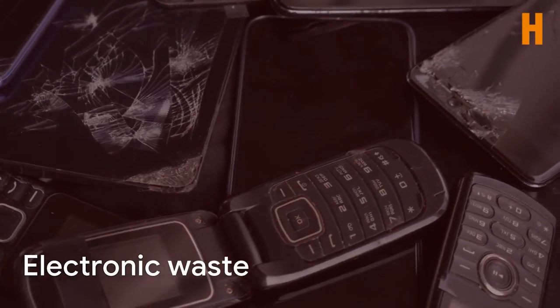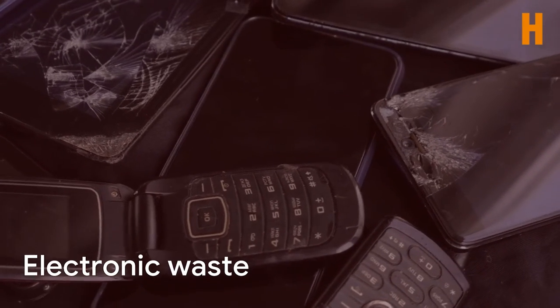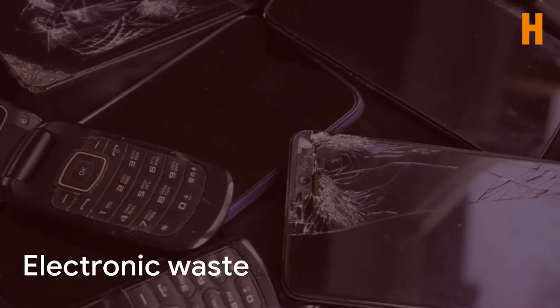Donate or recycle e-waste, like cell phones, tablets, computers, or printers. Donate working TVs and appliances to Habitat for Humanity or another local charity.